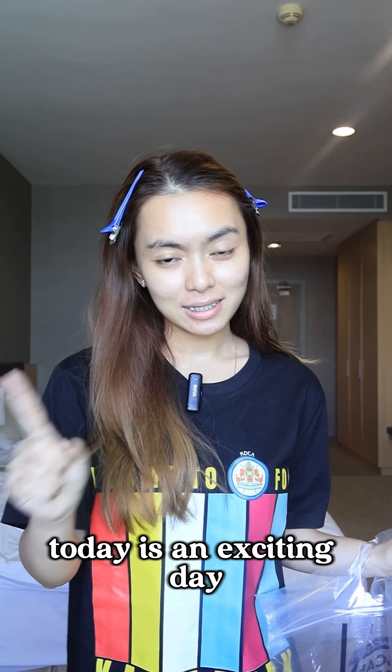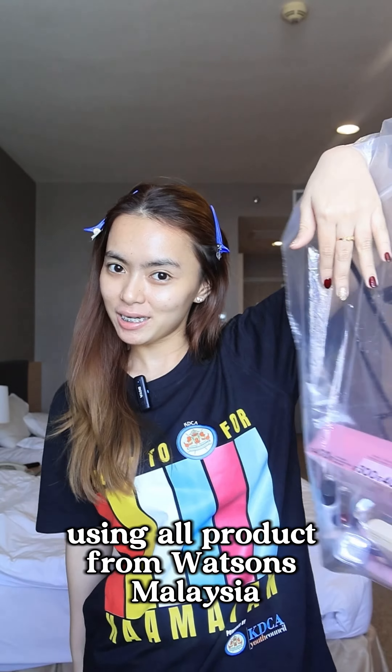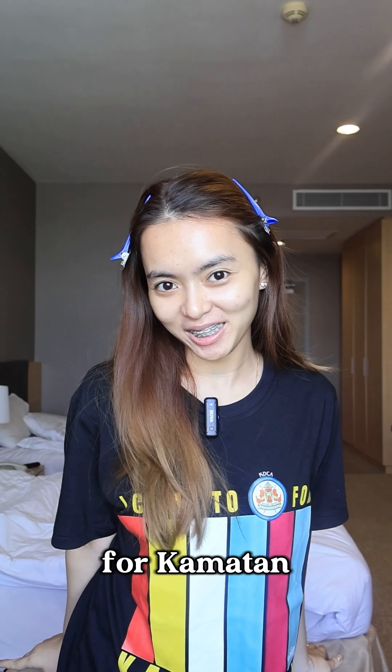Kopi senangan! Today is an exciting day so get ready with me using old product from Watson Malaysia and join me as we go to KDCA for Kaamatan.